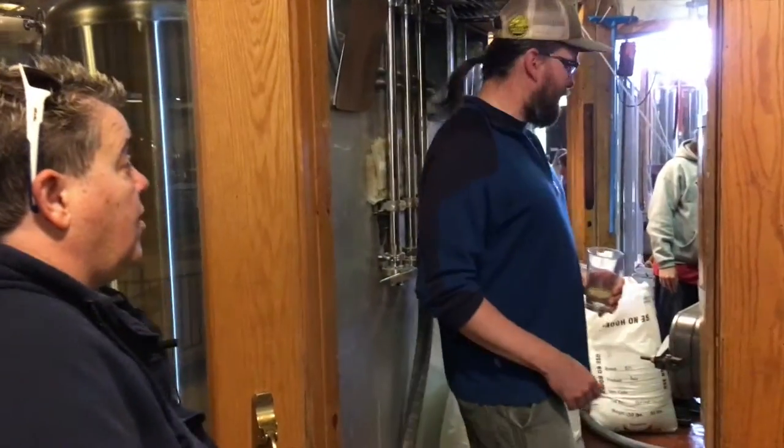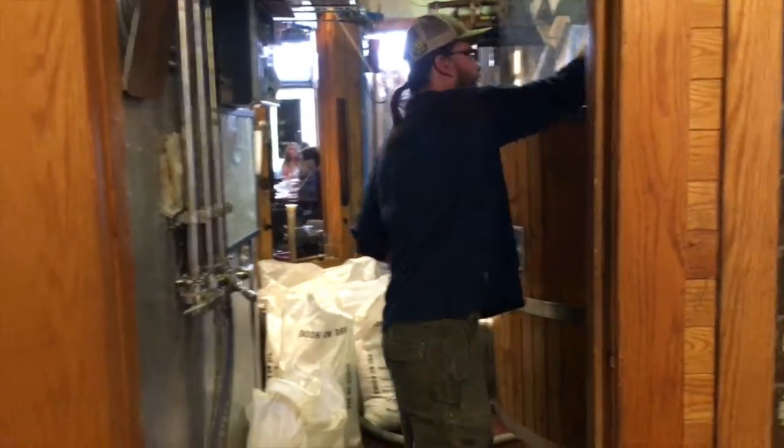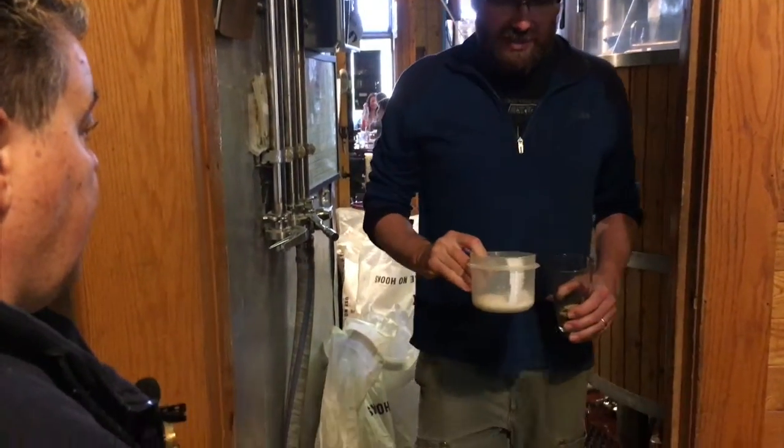So we're going to get things fired up here — the first stage of making some delicious, famous Fitger's beer. One of the easy things you can do is, when we're ready, we can have you dump these salts into the mash tun.